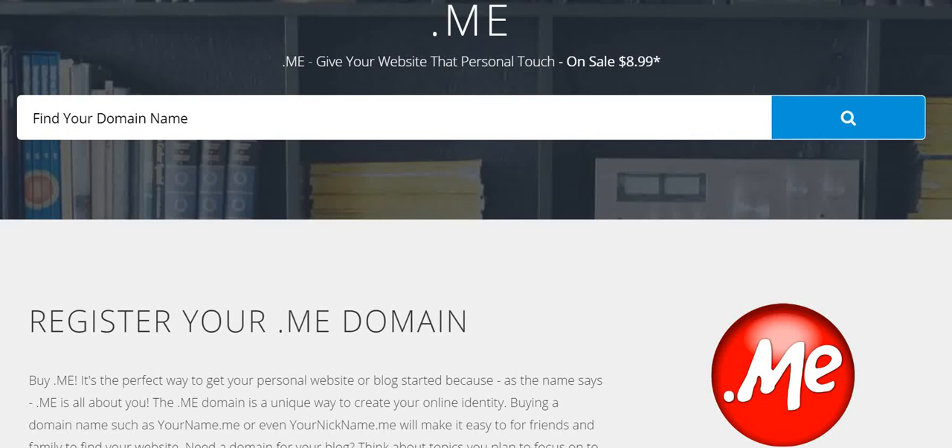In today's video I'm promoting the .me domain from Dynadot. As you can see, it's on sale for just $8.99, and this domain really gives your website that personal touch which you've probably always been yearning for and yet not really had till now. With the availability of this .me domain, you can easily add that personal touch.